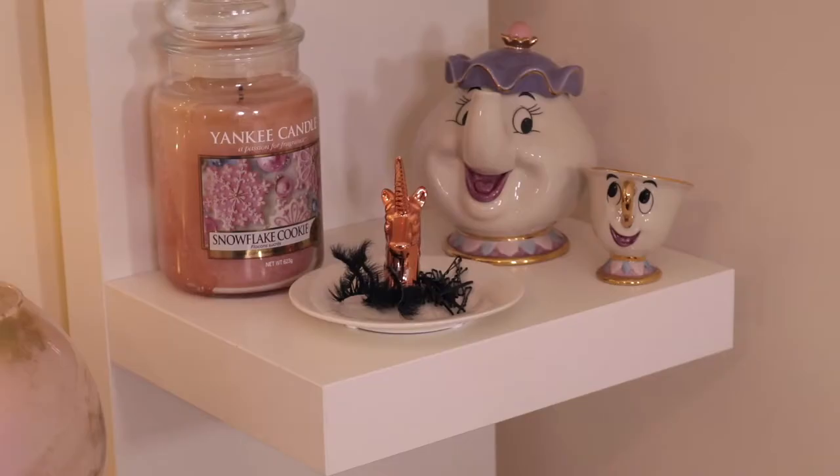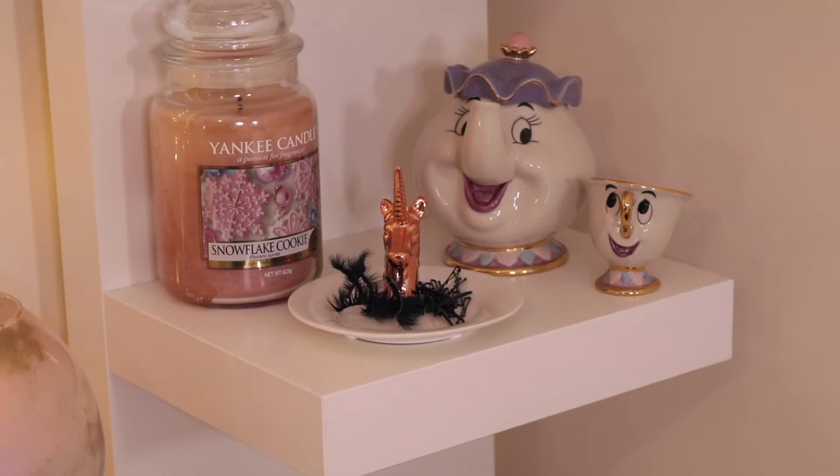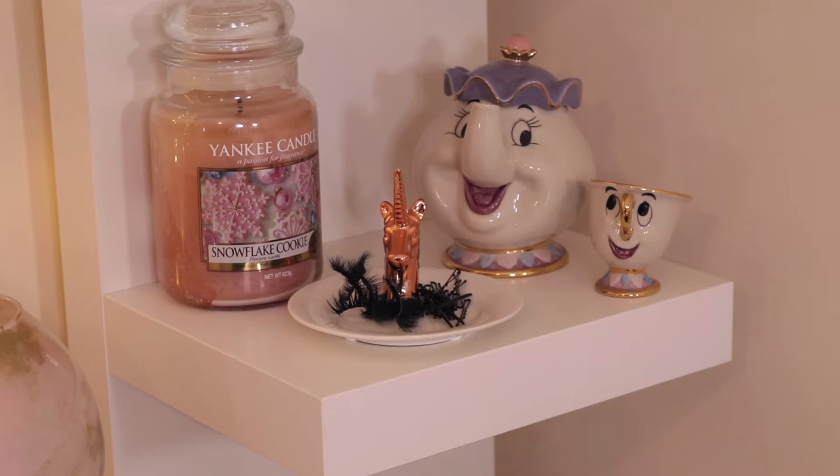On to the next shelf I have a Yankee Candle in the scent Snowflake Cookie — one of my favourite scents. I try to last it out because it's only available at Christmas time so I never want to burn it. Then I have a little unicorn trinket dish. On there are separate lashes that I take off — if I throw the packaging out I just pop them onto this little trinket dish so I don't lose them, along with some Kirby grips, because no matter how many Kirby grips you buy you always lose them.